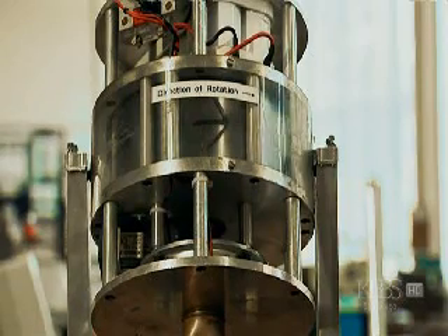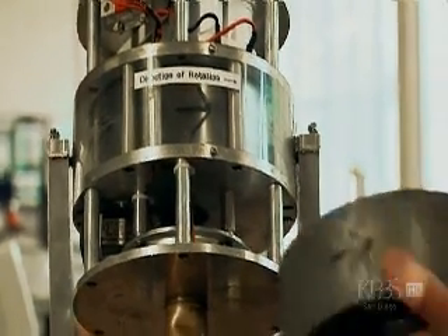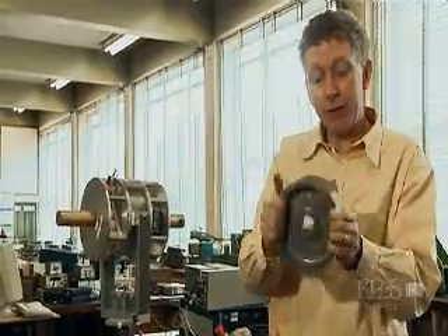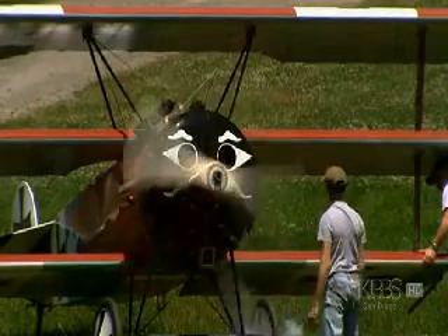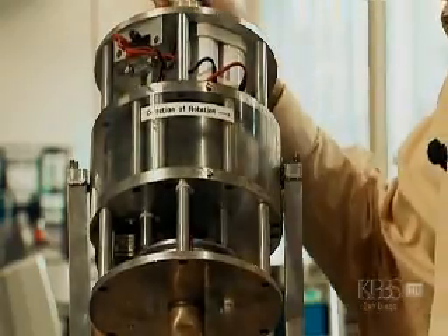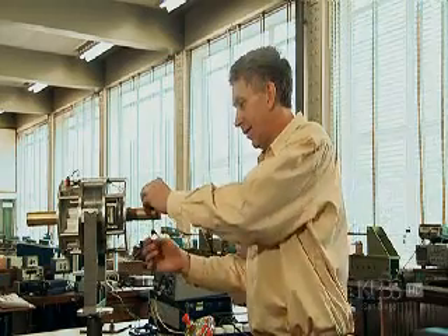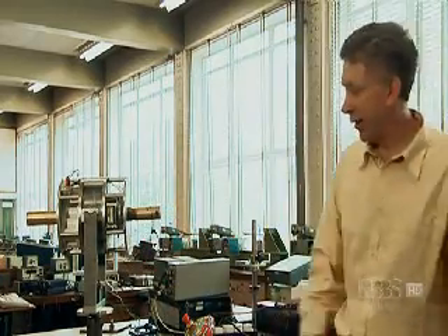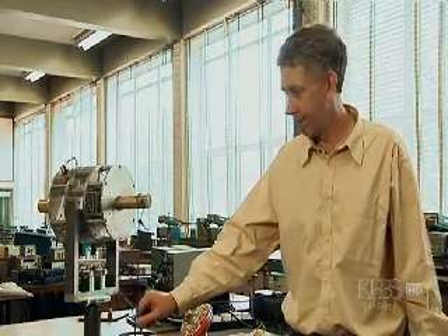I have here a gyroscope, and inside there's quite a heavy rotor — you can imagine this rotor is the engine. Now, here is my string, and I'm going to pull my string straight downwards. Pulling down sends the engine to the right. Now that starts to be peculiar.